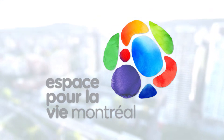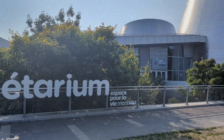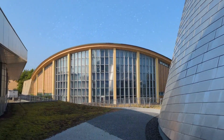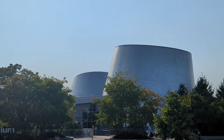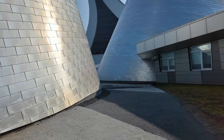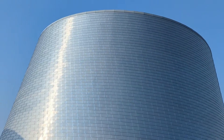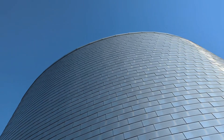First up: the Rio Tinto Alcan Planetarium. In my opinion, an underrated experience in Montreal. Forget everything you remember about field trips in grade school — this isn't the kind of place where you sit in a dusty chair and stare at static constellations. Here, you don't just watch space, you travel through it. The planetarium sits right next to the Olympic Stadium, behind the Montreal Tower. The building looks like pieces of a spaceship — two silver cones, angled towards the stars. You can go on the roof for a closer look, but the actual entrance is at ground level, a little hidden where the trees are.